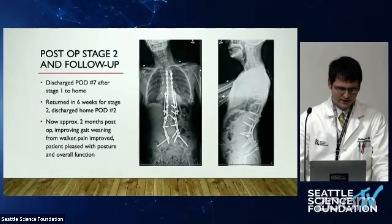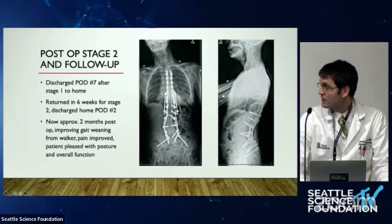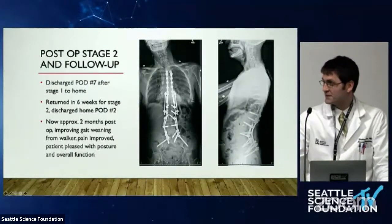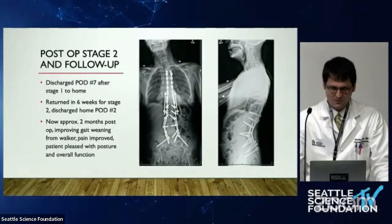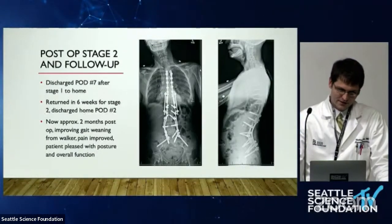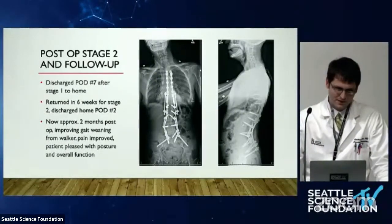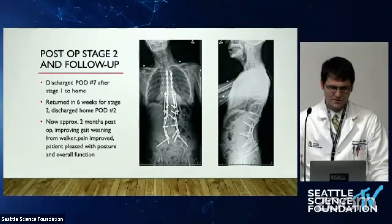Six weeks later, she was brought back for the OLIF. You can see the OLIF cage just above that L2 PSO for anterior column support. This is something Dr. Hart has been doing in long-segment fusions — doing osteotomies to realign the patient and then doing the anterior column support later, feeling he gets a much larger graft in from the front slash side rather than a traditional TLIF at the time of surgery. There are certainly pros and cons, but it worked out very well for this patient.